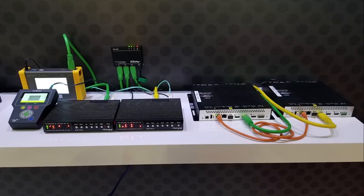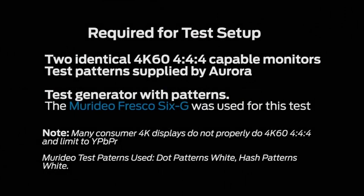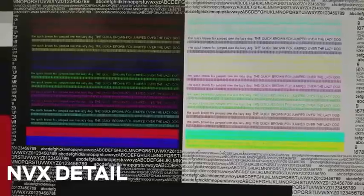For this test, we have a test pattern generator connected to a splitter, which feeds the IPX and NVX units as encoders. Each company's decoder outputs are connected to the displays. This is a clean and simple test setup that we also recommend you try for yourself. The color text pattern shown demonstrates the ability to see images with detail clearly. As you can see, the IPX passes all color information and content flawlessly.